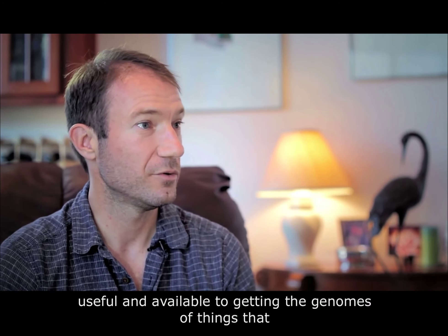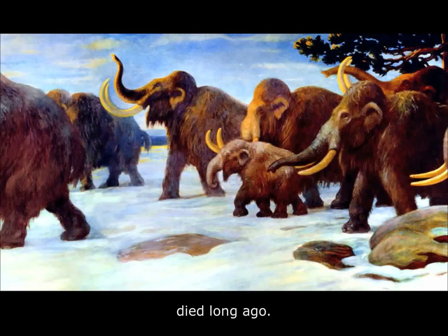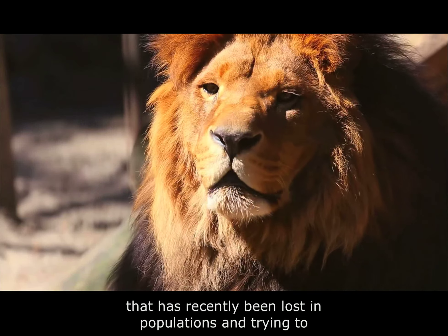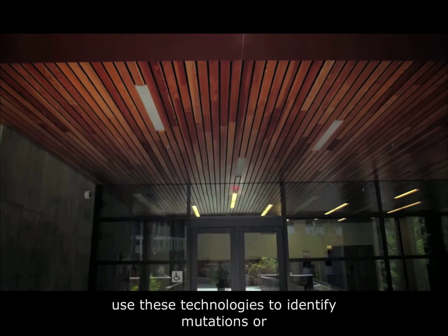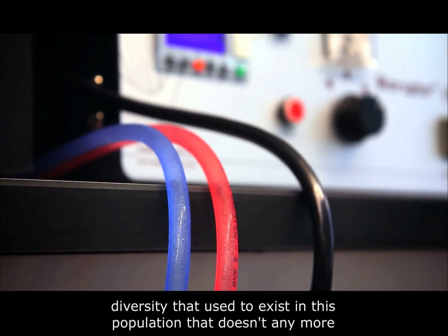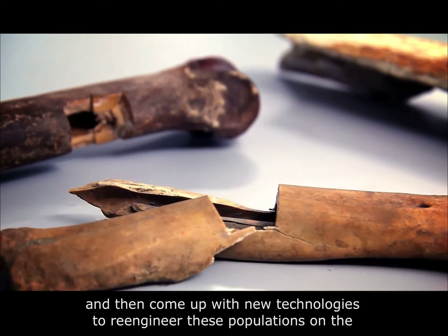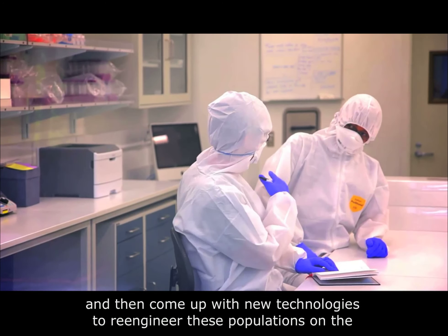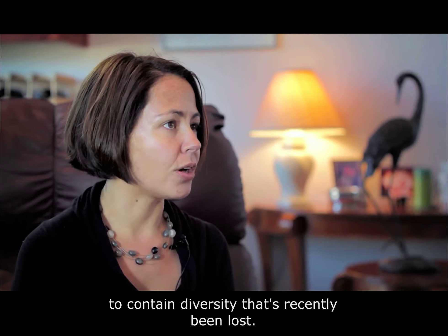This technology is also useful and available to getting the genomes of things that died long ago. We're looking at genetic diversity that has recently been lost in populations and trying to use these technologies to identify mutations or diversity that used to exist in this population but doesn't anymore, and then come up with new technologies to re-engineer these populations on the brink of extinction to contain diversity that's recently been lost.